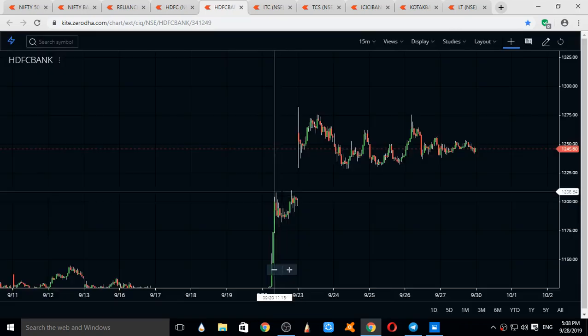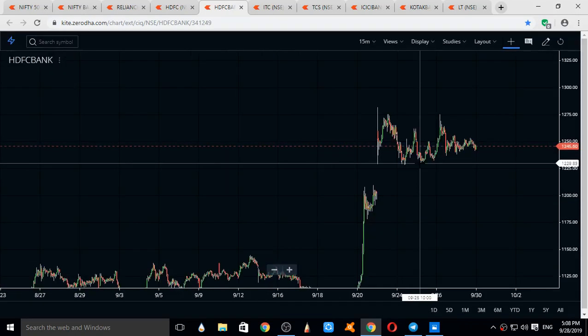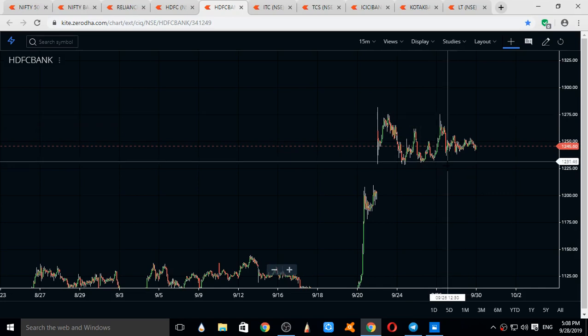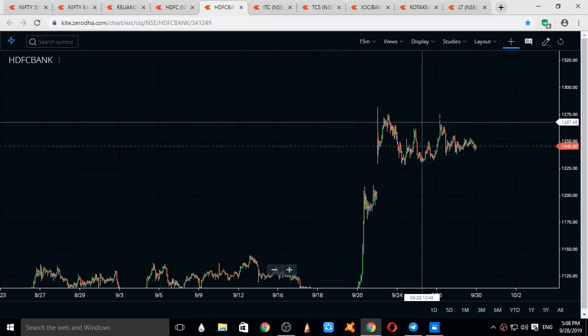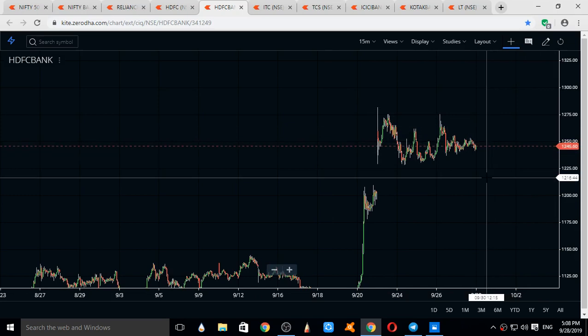Switching to HDFC Bank — HDFC Bank is one of the most weighted stocks of Bank Nifty. Both Bank Nifty and HDFC Bank are following the same trend, moving in a sideways range. The range for HDFC Bank is 1275 on the upper side and 1230 on the lower side. Expecting HDFC Bank to take away this key resistance area and move upside. Supports are 1230 and 1210; major resistances are 1274, 1285, and 1300.